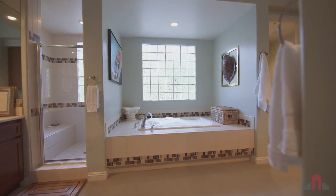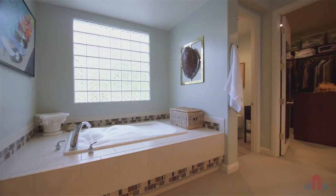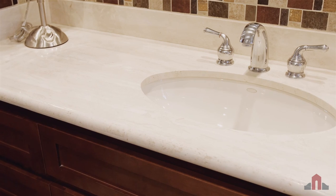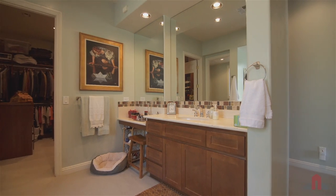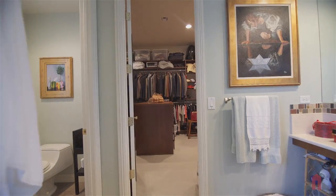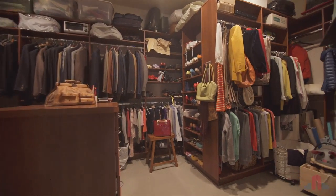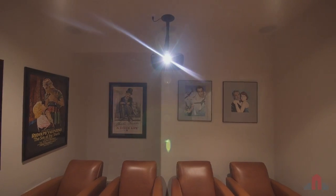Escape to the master bath with its stand-alone tub and walk-in shower for an at-home spa experience. Granite countertops and dual sinks with vanity are gorgeous, and the wide-open walk-in closet with built-in shelving will hold any size wardrobe.